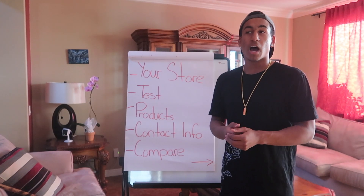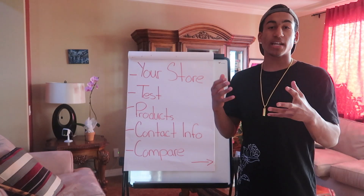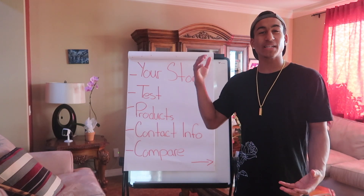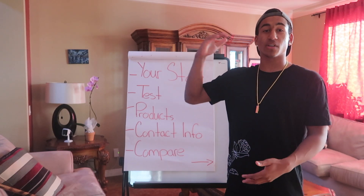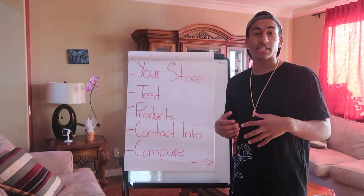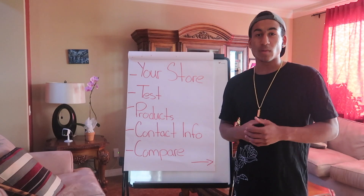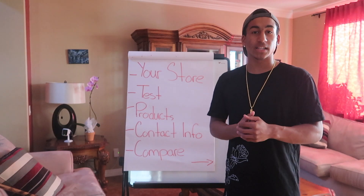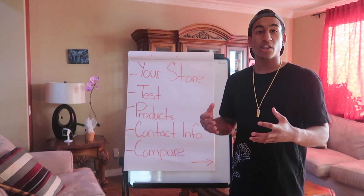You don't want to be promoting a crappy product because you won't get any sales at all. When it comes to products, you want to make sure you have the right one, and to do so you have to test. One way I like to find products is scrolling down my Instagram feed — if I see a product on there that I like, that someone else is promoting, I'll go ahead and take that product, promote it myself, test it, and if it works I put a lot of money into it.